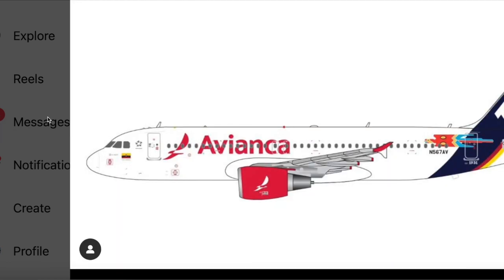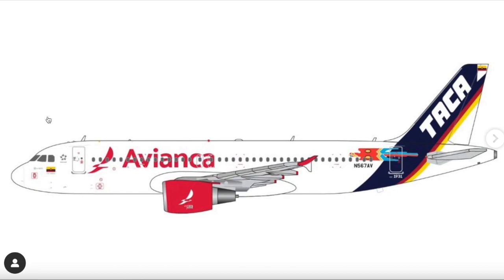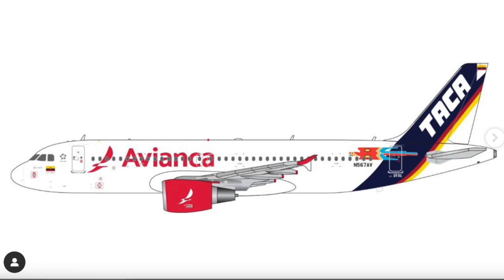Going straight to 1/400 now, we have the Avianca Airbus A320 in the Taca retro livery — a very nice livery coming in 1/400 scale. NG Models did this a couple of months back in early 2023, and now Gemini Jets is doing their take on their A320 mold, although it's somewhat controversial. The aircraft is registered N567AV — a nice livery overall.